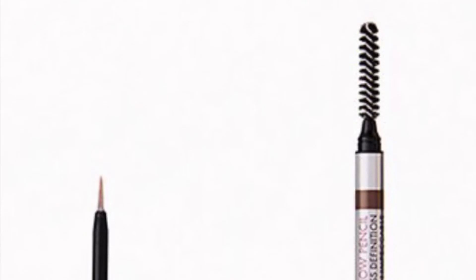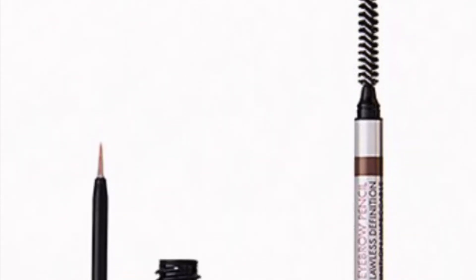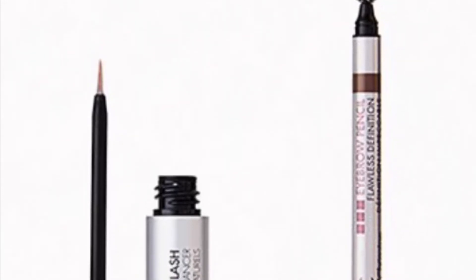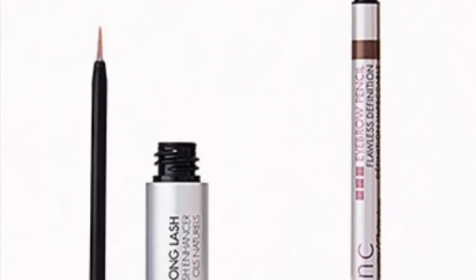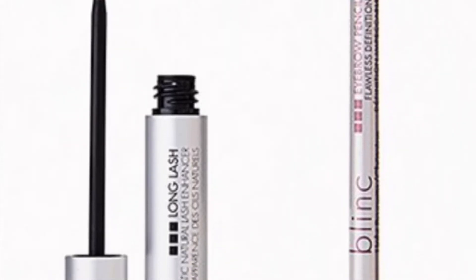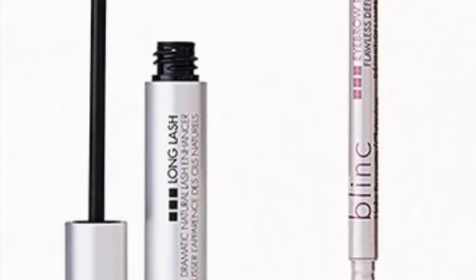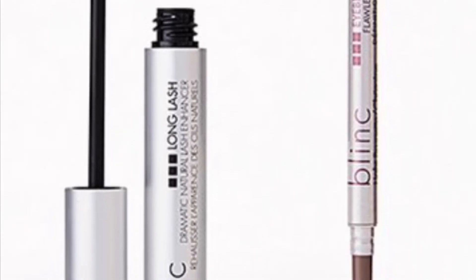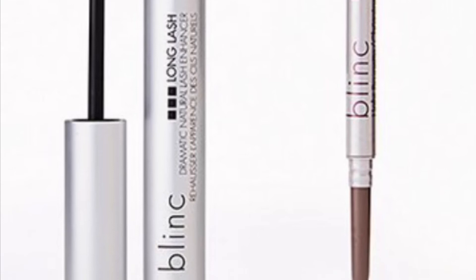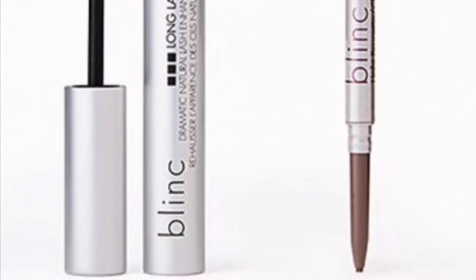From Blinc is the Brow and Lash Duo retailing for $68 — feel groomed and enhanced with this duo that's about to give you the brows and lashes of your dreams. You'll get the Blinc Long Lash Brow and Lash Enhancement Serum at 5.3 milliliters and the Eyebrow Pencil in Light Brunette at 0.9 grams.